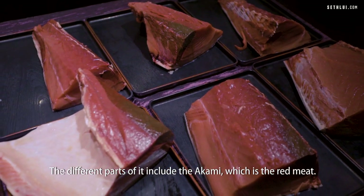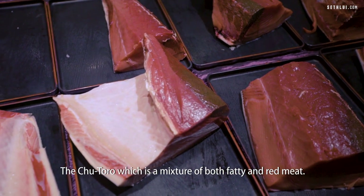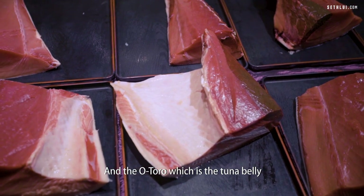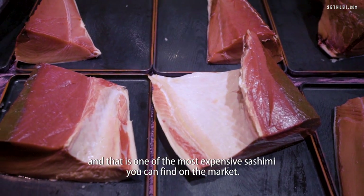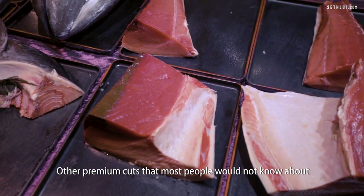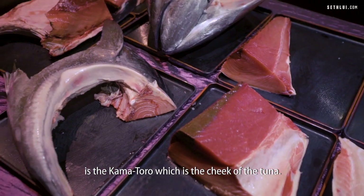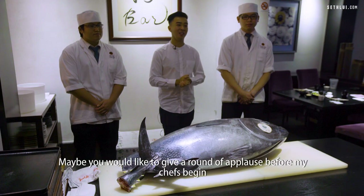The different parts include the akami, which is the red meat; the chutoro, which is a mix of both fatty and red meat; and the o toro, which is the tuna belly — one of the most expensive sashimi you can find on the market. The other premium cut that most people wouldn't know about is the kama toro, which is actually the cheek of the tuna.